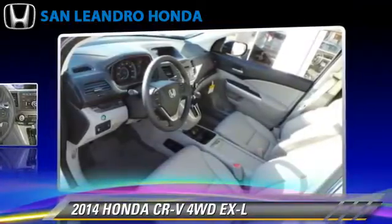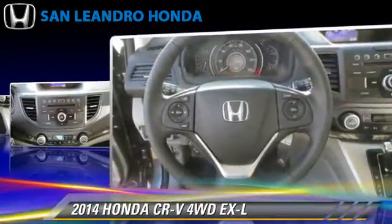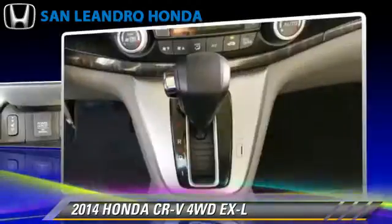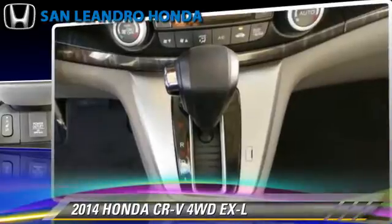This vehicle is well-equipped. This Honda features leather seats, heated power mirrors, and all-wheel drive.